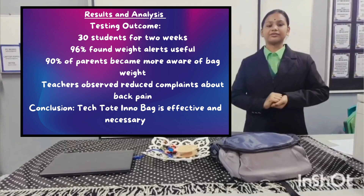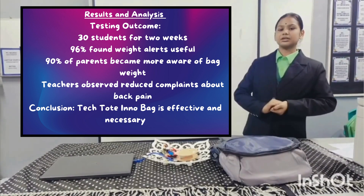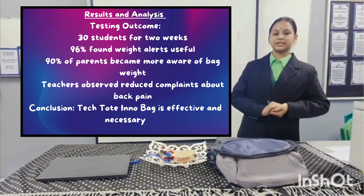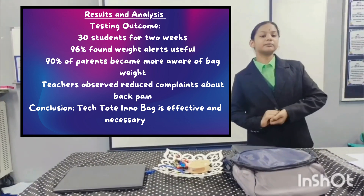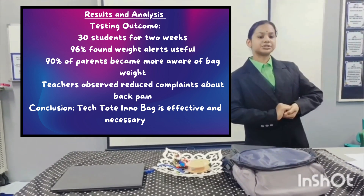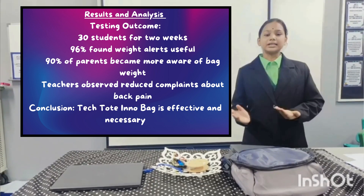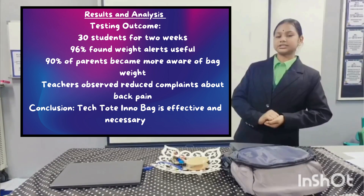In our study, results and analysis, we tested the product with 13 students. 96% of them found the weight alert helpful in managing their bag's weight. 90% of parents became more aware of how heavy their child's bag was. Teachers also noticed that students complained less about back pain. The results show that Tech.InnoBag is useful and needed for students.